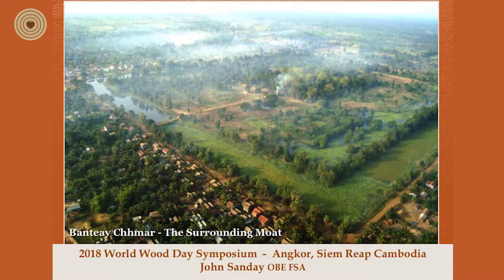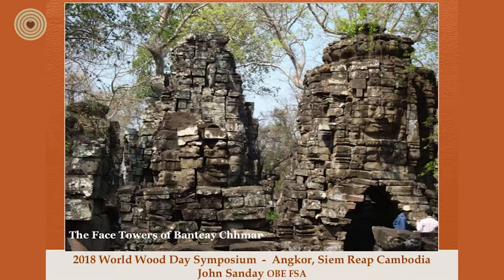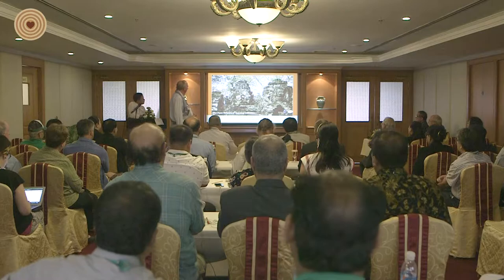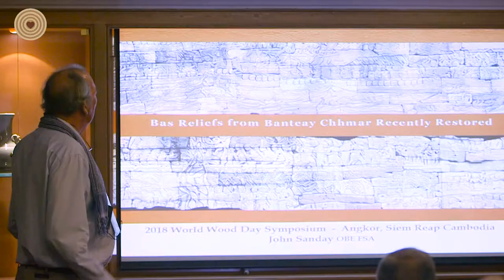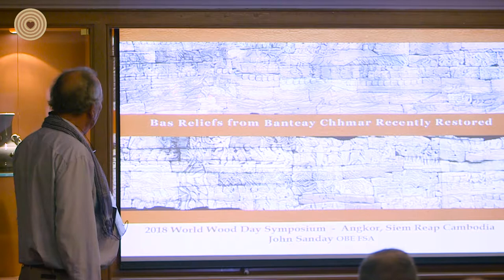These wonderful stone faces which we were actually working on to conserve and repair. And the unbelievable bas-reliefs — we spent several years piecing these together. Most of it had totally collapsed. The reason I wanted to show them is because of the wonderful boats depicted, and also you see the same type of tree appearing.